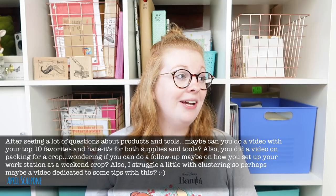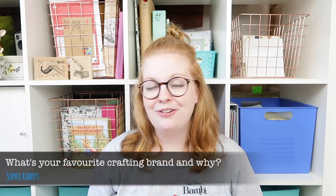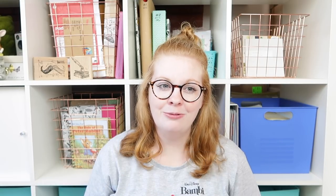April has suggested doing a video on how I set up a workstation at a weekend crop — that's a good idea. I'm actually teaching at a retreat in July, so I might show my setup then, maybe do a Facebook Live or film some bits for later. I'll also do a clustering video; I'm thinking of doing a clustering class — we'll see how we go.